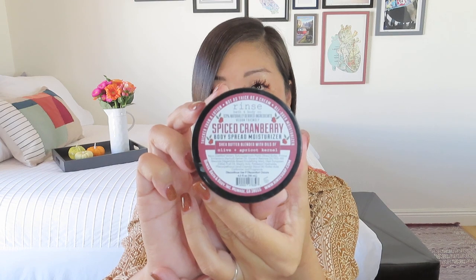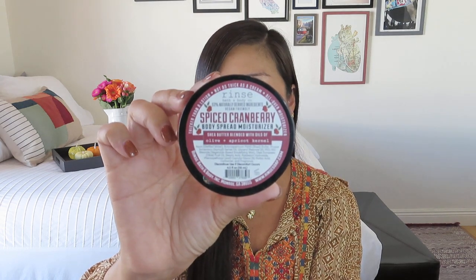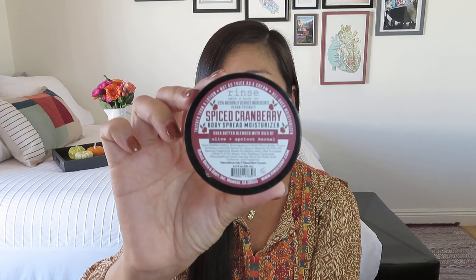This is good stuff — from Rinse Bath and Body, it's a Spiced Cranberry Body Spread Moisturizer. I've been saying I wanted more moisturizers, lotions, and body butters, so here is one, and it is very seasonal. Spiced Cranberry Body Spread Moisturizer from Rinse Bath and Body, value of $12, and it is a handmade item. I think the value of this box is going to be pretty good — a really good deal for a $72 box.